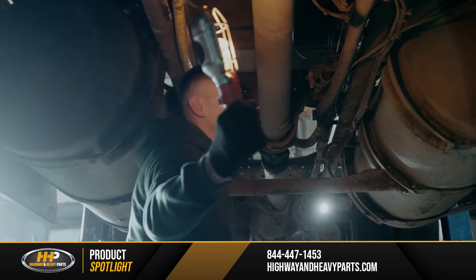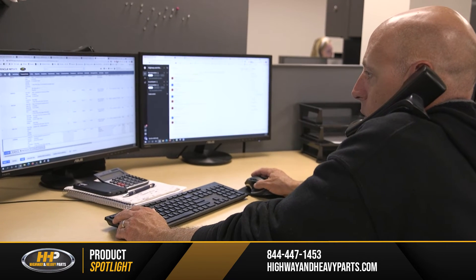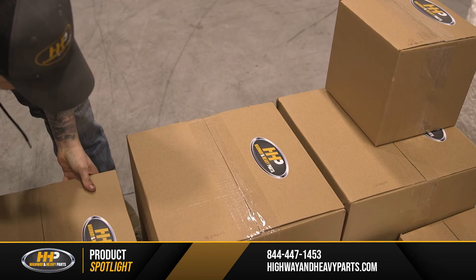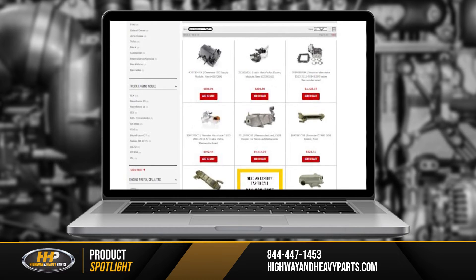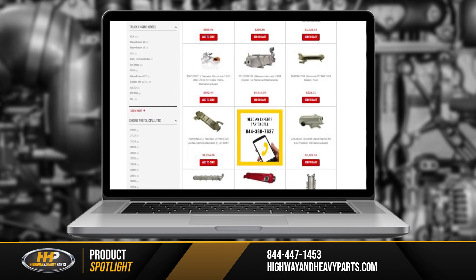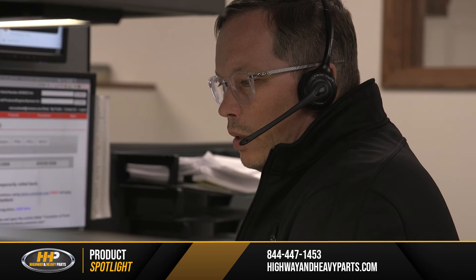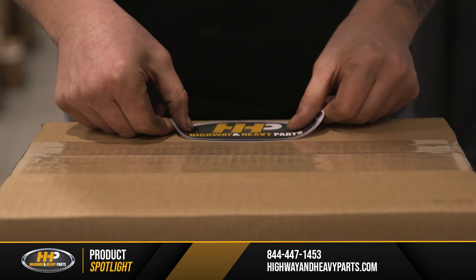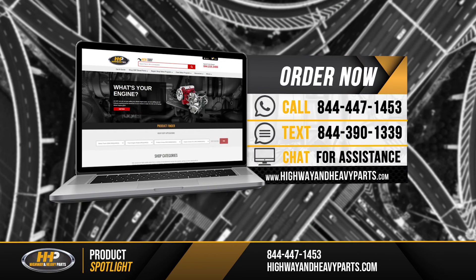If you're having trouble with your DPF filter, give us a call. We can answer your questions about your DPF filter and other problems with your diesel engine. Our ASE certified staff can help you diagnose your problem and make sure you're getting the right parts to get the job done. We offer replacement after-treatment components for a variety of heavy duty makes and models with two-day shipping on most orders. Our mission is to take the risk out of buying diesel engine parts. If you're looking for affordable OEM quality diesel engine parts with expert advice, we're here to help. You can call our ASE certified technicians at 844-447-1453 or chat with us online at highwayandheavyparts.com.